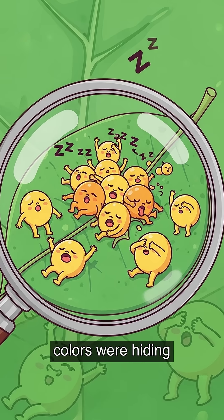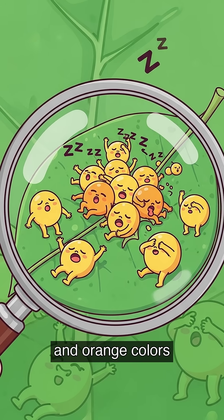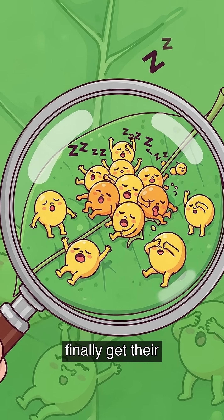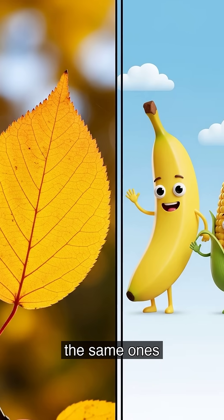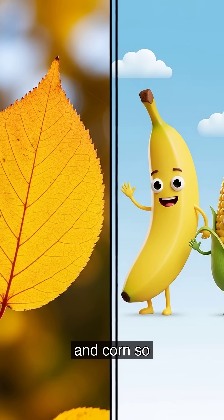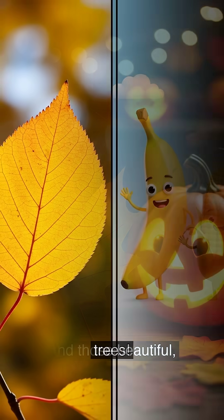But wait! Other colors were hiding in the leaves all along. Yellow and orange colors finally get their turn to shine. The yellow colors, called carotenoids, are the same ones that make bananas and corn so yellow. Now they light up the trees.